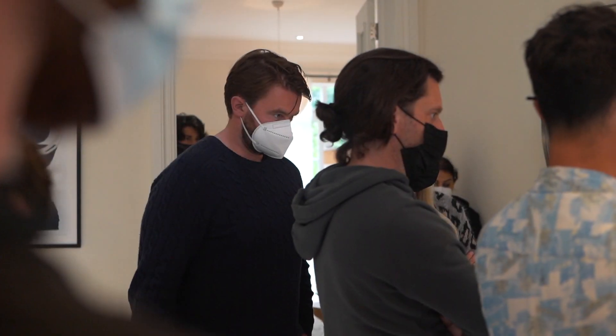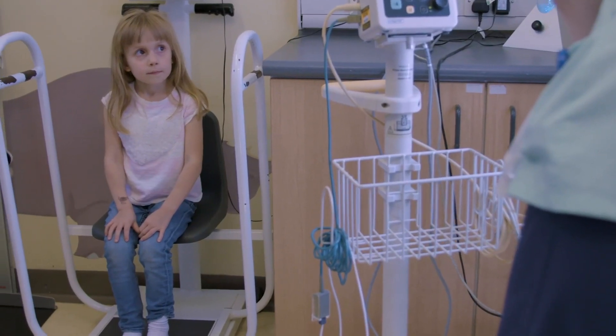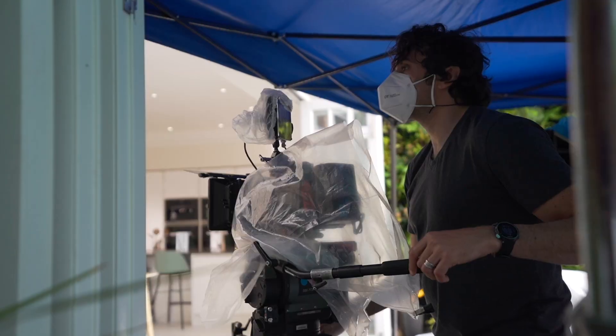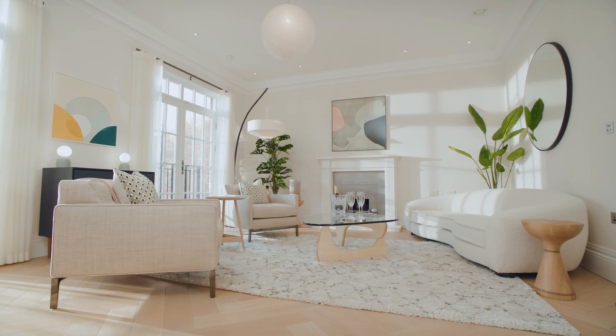Hi, I'm James. I head up Amaze International. I'm here today at our second amazing London property, this one supporting Great Ormond Street Hospital. What I love about this property is the location — it's right next to Wimbledon village. What's incredible about the house is the really high ceilings and the way all the windows and doors are cut really large, which gives this real feeling of space and luxury.